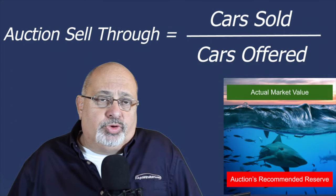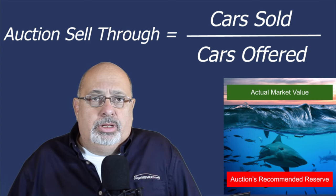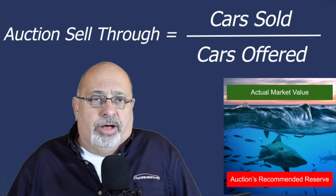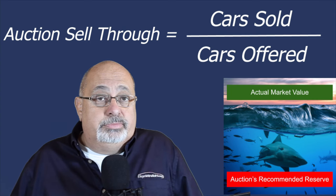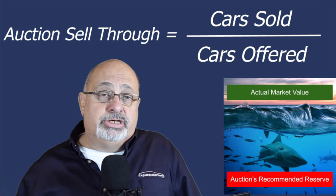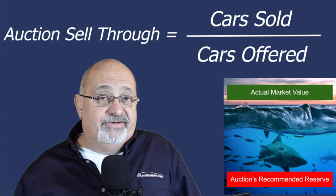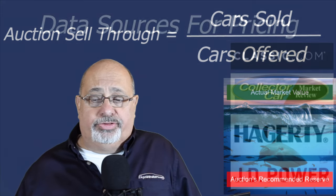If you're planning to auction your car — be it online or a traditional in-person venue — one thing you have to be aware of is sell-through. That is an auction's measure of how many cars they sold versus how many they offered. Sell-through also applies to many online auction houses, and they're motivated to convince sellers to agree to no reserve or a very low reserve price. You need to be smart about what your car is really worth.